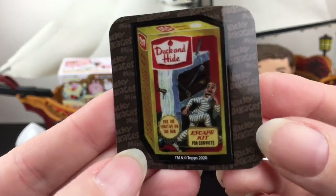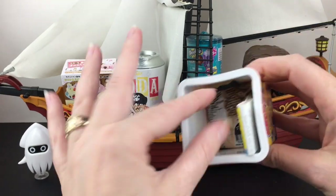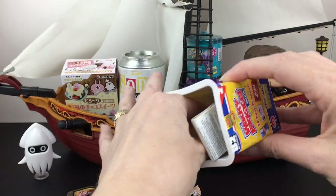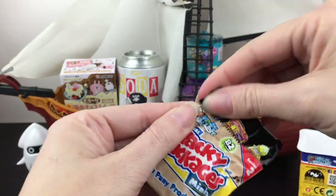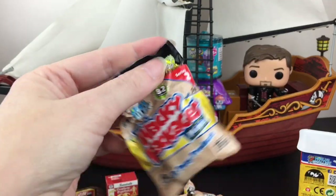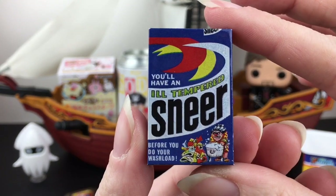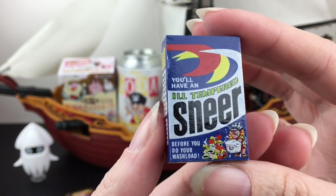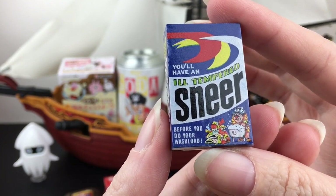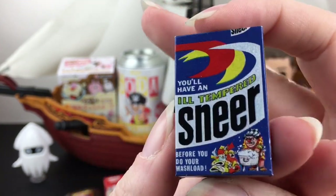We have Duck Duck and Hide - that's a fun one, I think I have that as an actual thing. Then we have all our little blind bags inside - you get four blind bags, the checklist, and another advertisement. These are always a little hard to tear open. Our next one is Sneer - it's the ill-tempered laundry detergent. You'll have an ill-tempered sneer before you do your wash load.